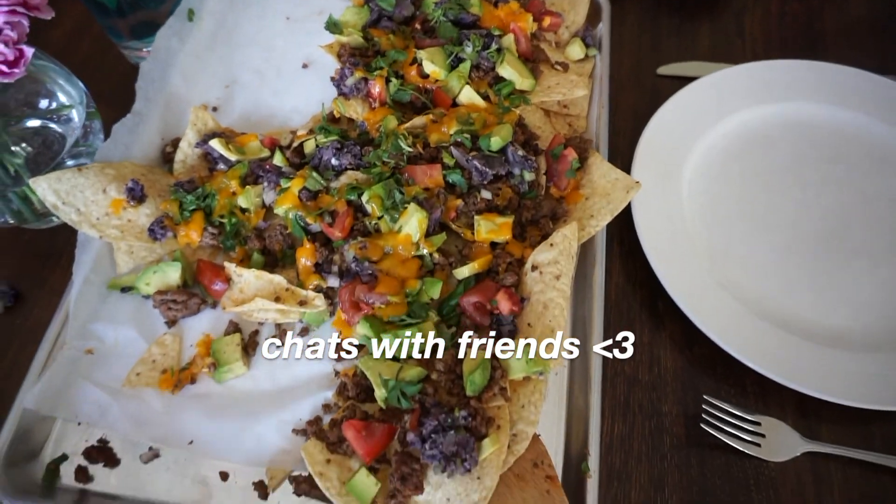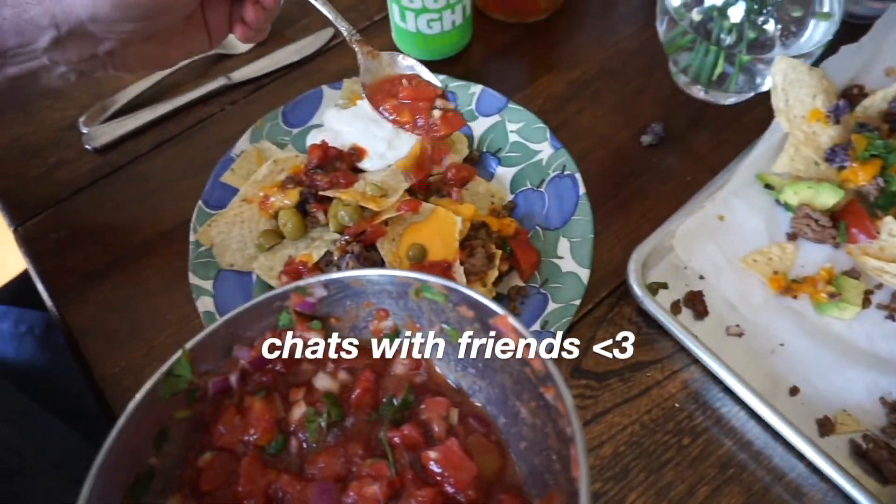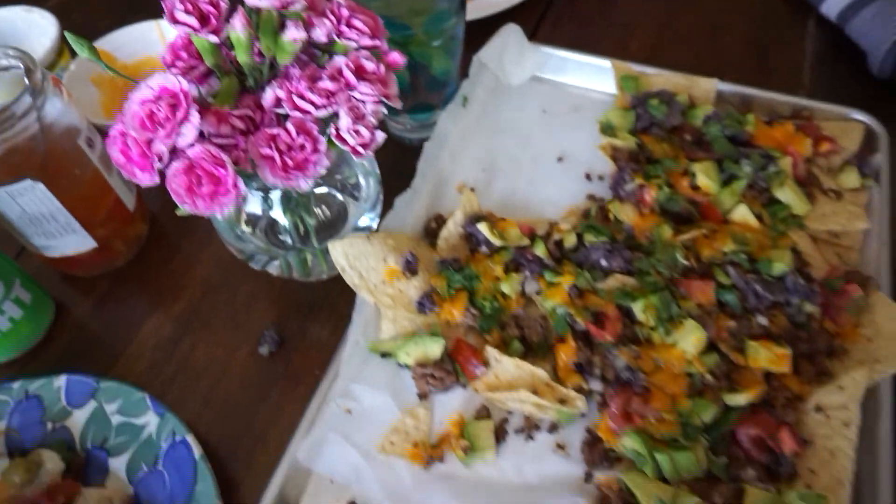Look, mom made nachos! Doesn't that look good? I'm all showered, and I figured I would show you guys my favorite albums to listen to on the record player.